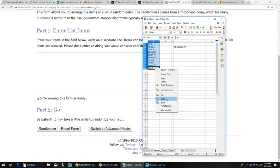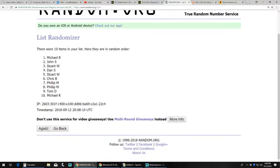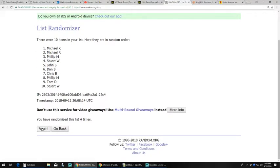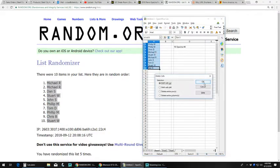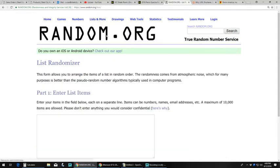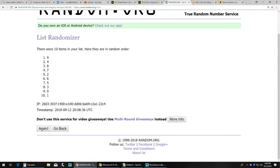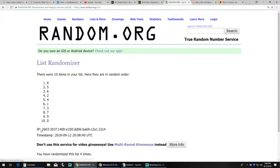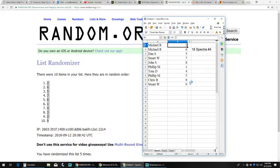All right, so we got our ten names here. Number five gives us Michael R on the top, Stuart W on the bottom. Numbers one through zero are set. Four and five: number two on the top, number nine on the bottom. So we got: Michael R with two and six, Dan S with five, Stuart W with seven, John S with eight, Philip M with one, Tom D with four, Philip M with three, Chris B with zero, Stuart W with nine.